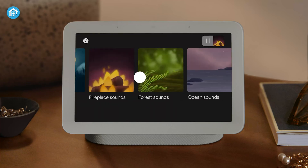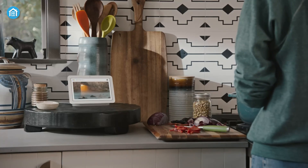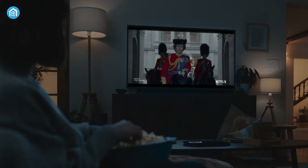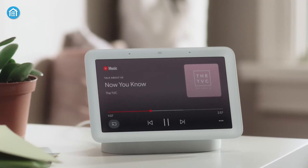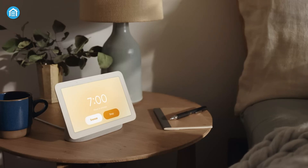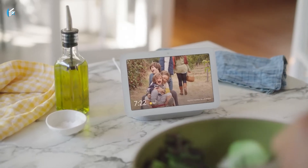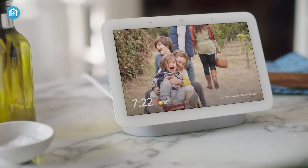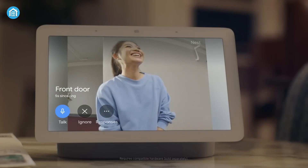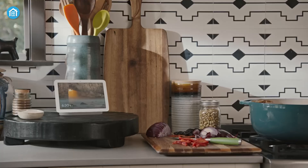The touchscreen gives you easier control of smart home devices and media playback. Some video content can also be played directly on the screen, like YouTube and Netflix, and the screen functions as a Chromecast for most other services. Its Soli motion sensor allows for gesture controls and sleep tracking, while upgraded speakers deliver 50% more bass. At around $99, it's affordable and camera-free, which is a privacy-plus for many. However, it lacks a physical camera for video calls. The Nest Hub is perfect for Google Assistant fans who want a multifunctional hub blending smart home control with entertainment and wellness.